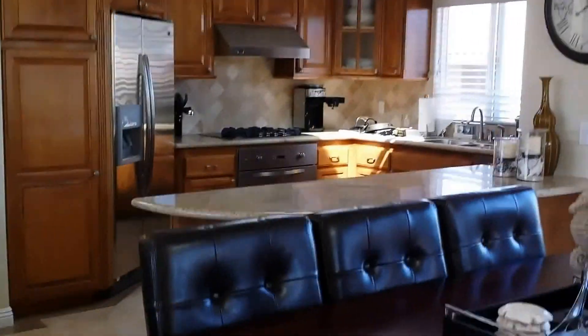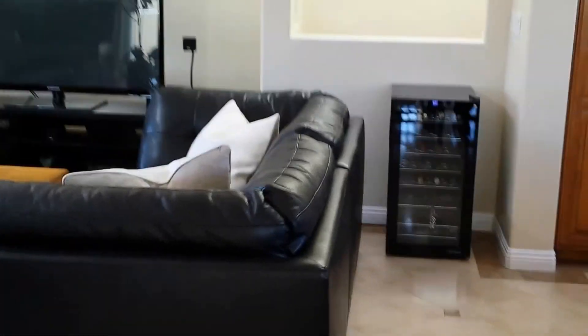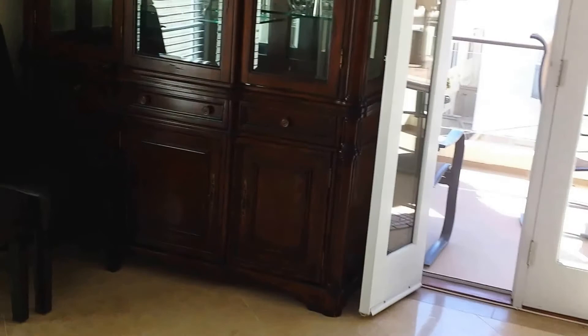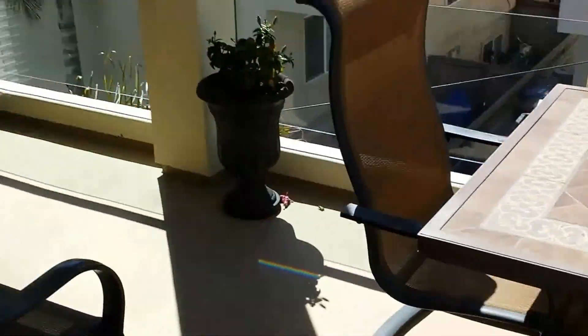Now we're on the entertainment level. That's a beautiful kitchen. There's a little balcony right here overlooking the neighboring property. Here's another fireplace, and we're going to go through that door shortly to go upstairs. Here's the entertainment deck off the entertainment level.